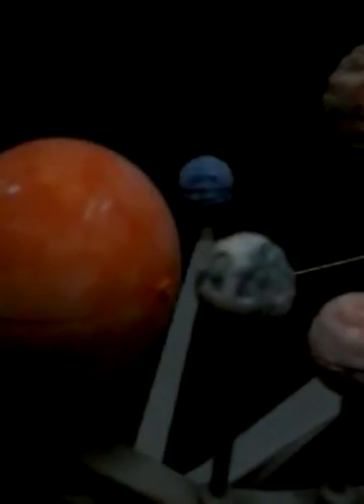Next, Mercury. Mercury is closer to the sun and a very hot planet. Mercury is great — the closest planet to the sun.